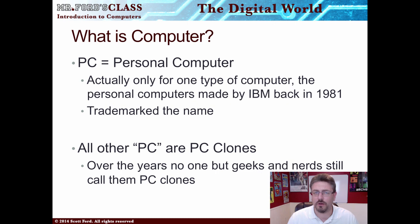This is going to be our last video for lesson one. Our next series of videos, lesson two, takes a look at the hardware that you find in a computer. But first, let's talk about what is a computer.